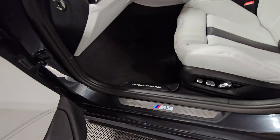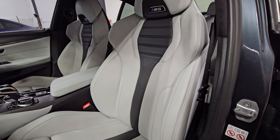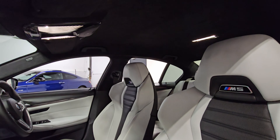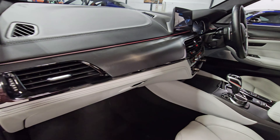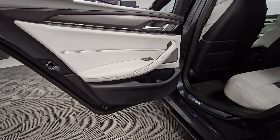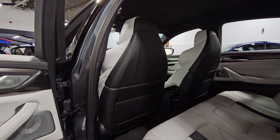Moving inside, we've got the M Performance floor mats and the Silverstone interior which looks absolutely brilliant. It also has Alcantara headlining — difficult to show on video — and carbon trim across the dash. Moving into the rear, the door card is all in excellent condition as is the rear passenger seat.